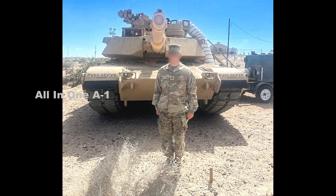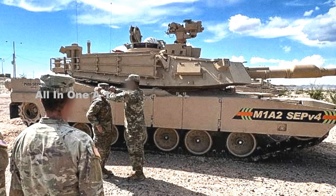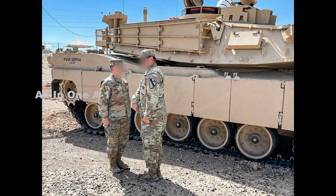Pictures of the improved Abrams were posted on the official Facebook page for the 2nd Battalion, 12th Cavalry Regiment, which is part of the 1st Cavalry Division's 1st Brigade Combat Team based at Fort Hood in Texas. The tank has M1A2 SEPv4 emblazoned on the front end of the right side of its hull, along with PV05SEPv4 written in various locations. Members of 2nd/12th Cavalry are helping to test the new variant at Yuma. The Facebook post was subsequently taken down, but the photographs are now widely circulating on social media.